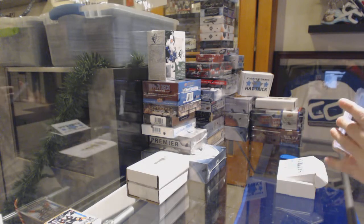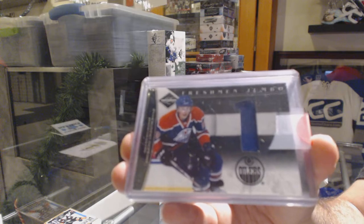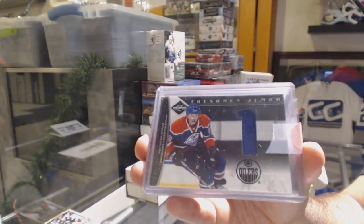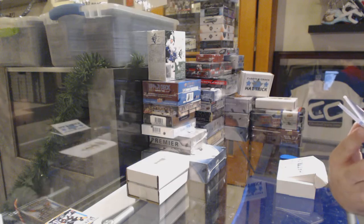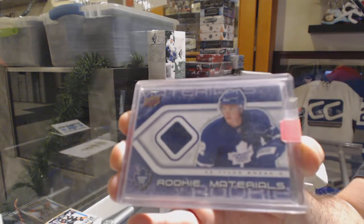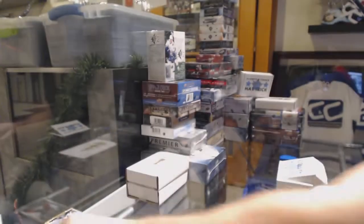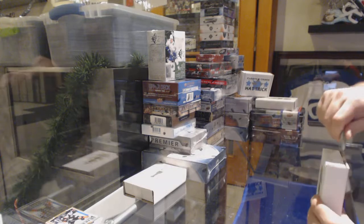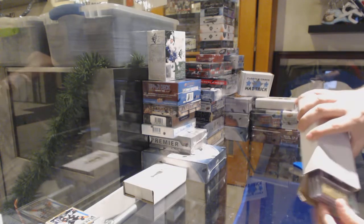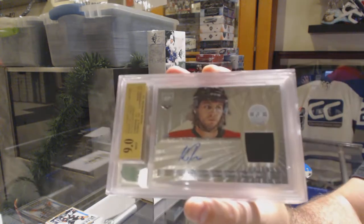We've got a Freshman Jumbo Jersey to 99 for the Oilers — Ryan Nugent-Hopkins. We've got a Rookie Materials Jersey for the Maple Leafs, Tyler Bozak. And for the Nashville Predators, VNOM's Rookie Auto to 299, Blake Jeffery. We've got a Graded 9 Certified Rookie Jersey Auto for the Calgary Flames, Max Reinhardt.